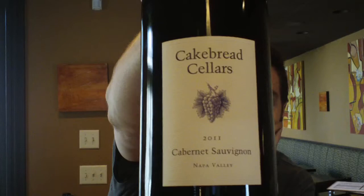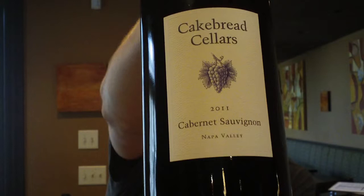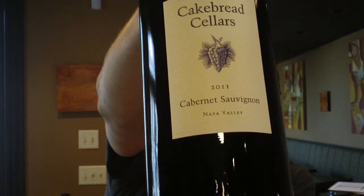2011 Napa Valley Cabernet Sauvignon. It's mostly Cabernet — 87% Cabernet — but they add a little bit: 7% Petit Verdot, 4% Cab Franc, 2% Petit Syrah, kind of to make it a Bordeaux-style variety.